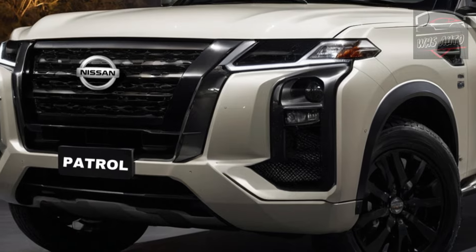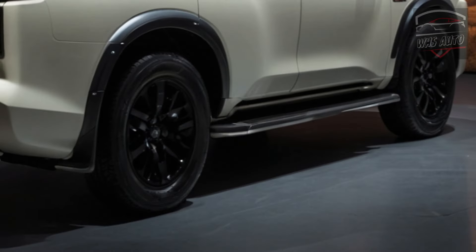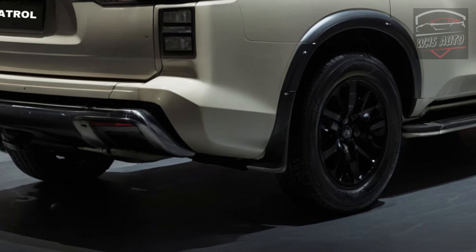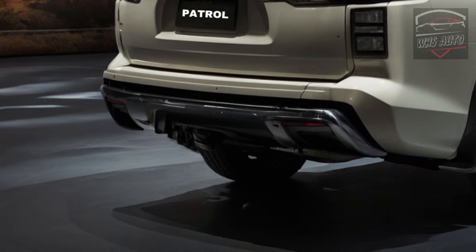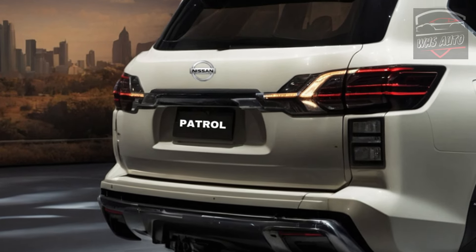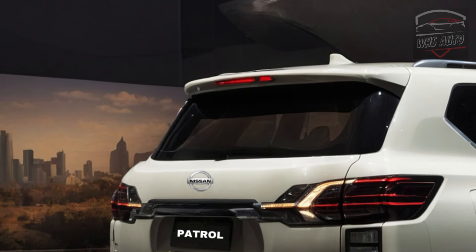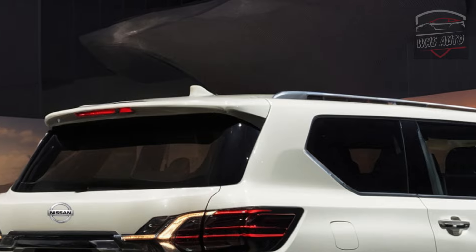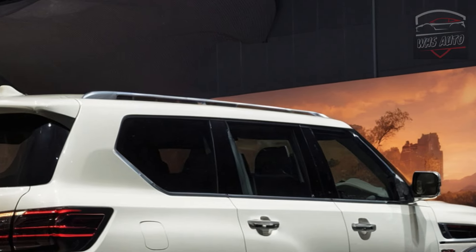The new engine produces 335 kilowatts of power, which is 37 kilowatts more than the current Patrol V8. It also delivers 698 Newton-meters of torque. Compared to the Land Cruiser 300, the QX80's twin-turbo engine has 108 kilowatts more power, though only 2 Newton-meters less torque. With 30 kilowatts more power and 50 Newton-meters more torque, the QX80 also stands out from the Lexus LX 600's twin-turbo V6.